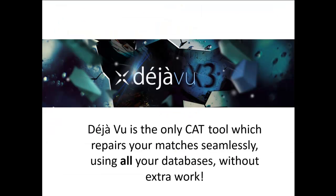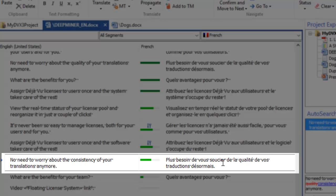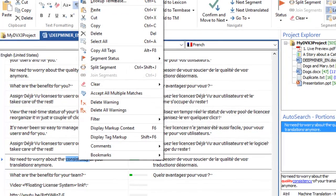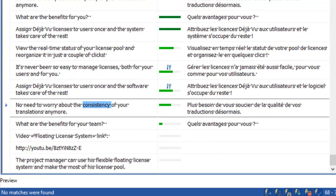And this feature, without the need for any add-on, ladies and gentlemen, is a Deja Vu exclusive. There is more. Look at this segment — the word 'consistency' is what needs to be translated to repair this fuzzy match. Unfortunately, it is nowhere to be found in any of your databases. You have the option to use machine translation to repair this fuzzy match instantaneously.